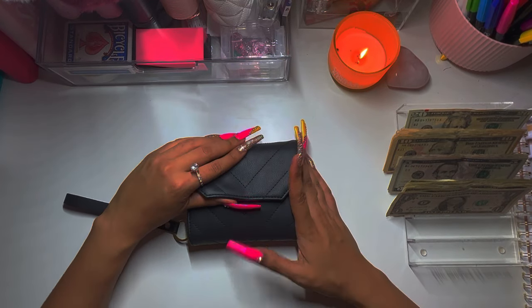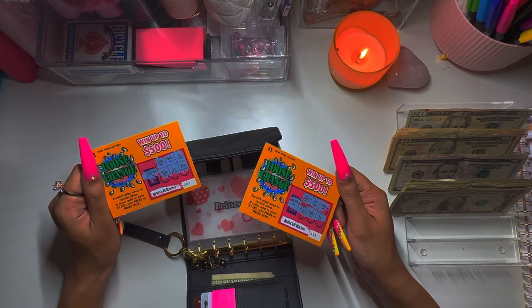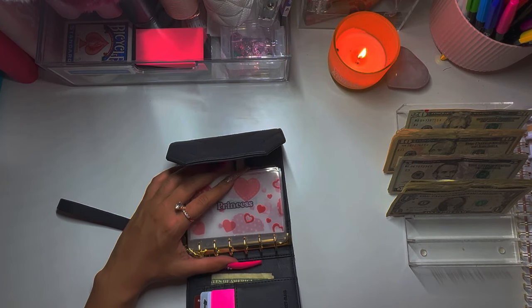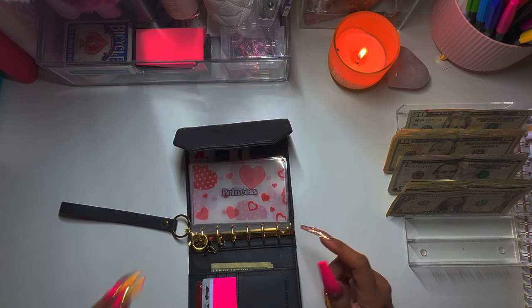Next is my wallet that I'm obsessed with. I do get scratch-offs sometimes — got a couple winners, so I'll put those to the side. And this is my mom's change down here.